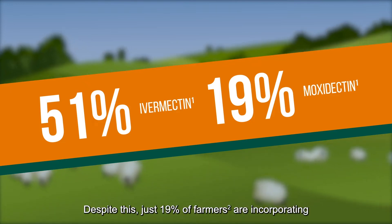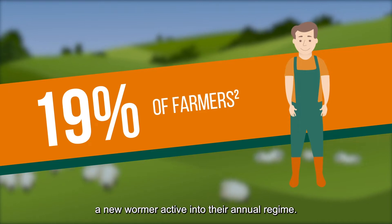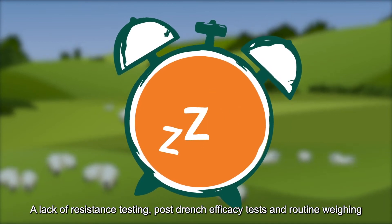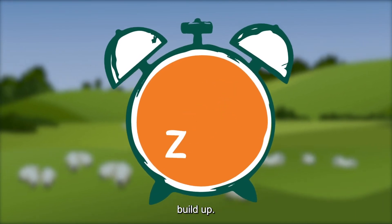Despite this, just 19% of farmers are incorporating a newer wormer active into their annual regime. A lack of resistance testing, post-drench efficacy tests and routine weighing means farmers aren't being alerted to resistance build-up.